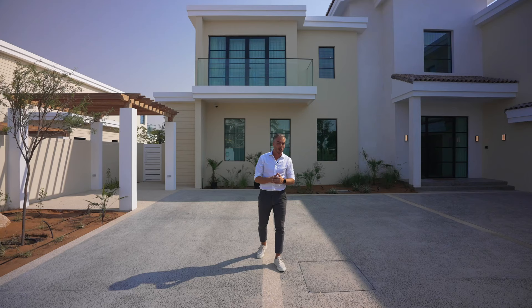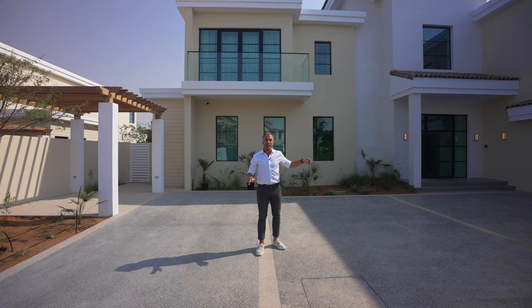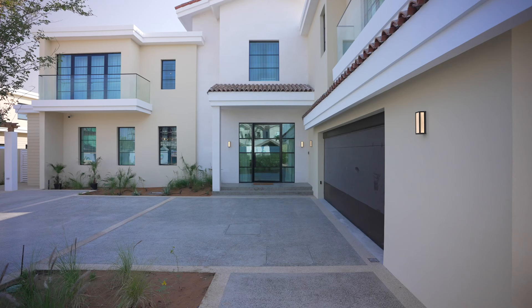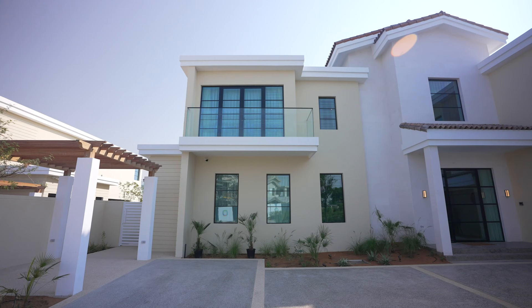We'll begin the tour outside this stunning home set in the Jumeirah Golf Estates. You have the driveway which leads up to the front door, and either side of the property you have a walkway which leads to the back garden. Right next to the main door you have the automated garage, and the exterior of the property has that white marble which is complemented by that cream stucco finish.